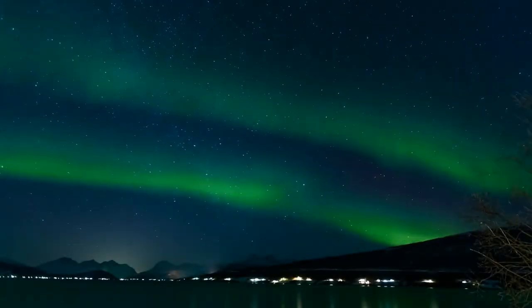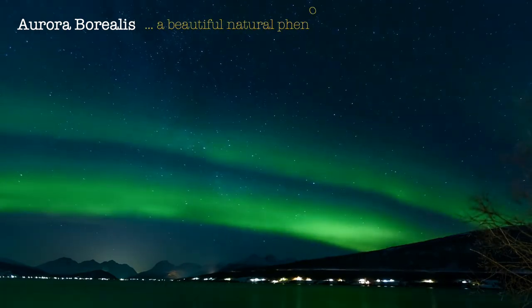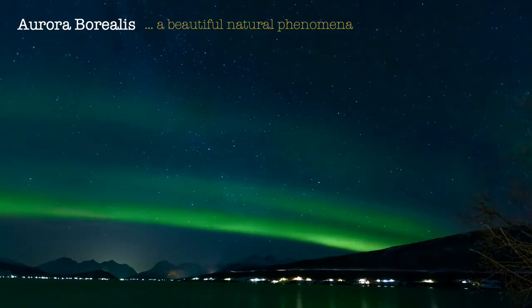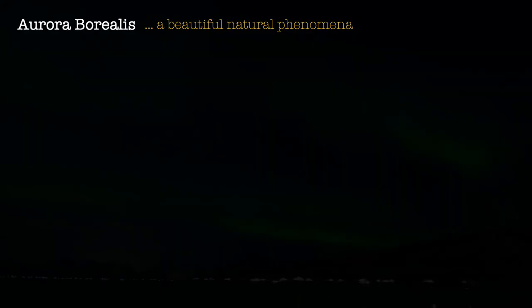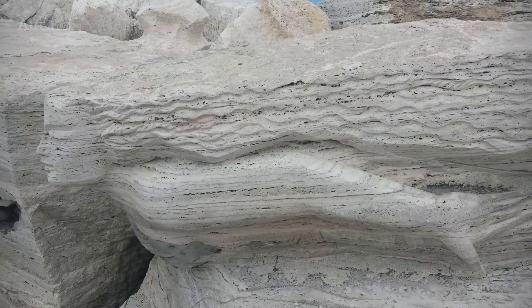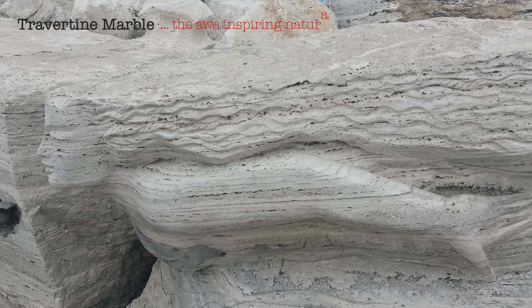Hi! Have you witnessed the Aurora Borealis, a beautiful natural phenomenon in the Nordic skies? Or seen the awe-inspiring naturally textured stone from Italy, travertine marble?